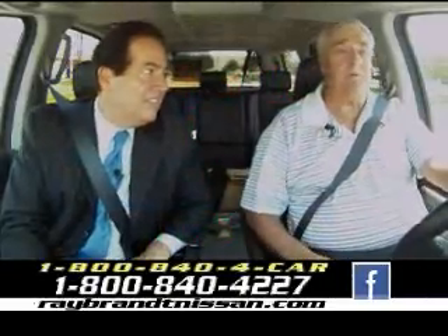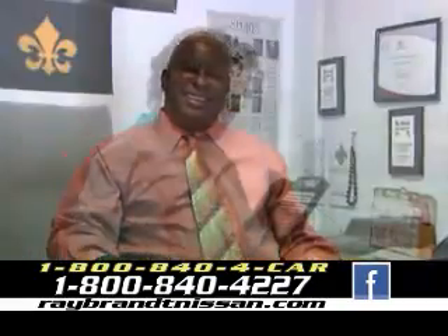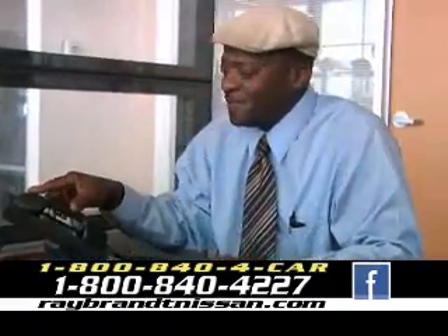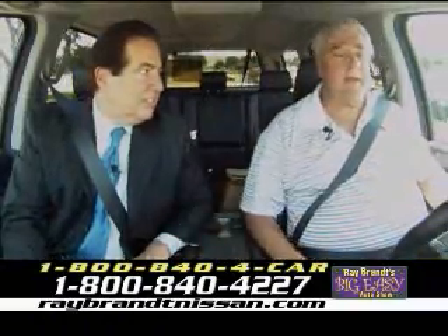I'm extremely happy with the Ray Brandt family. They've just gone out of their way to teach you everything about the vehicle and help you when you come in for an oil change and stuff like that.